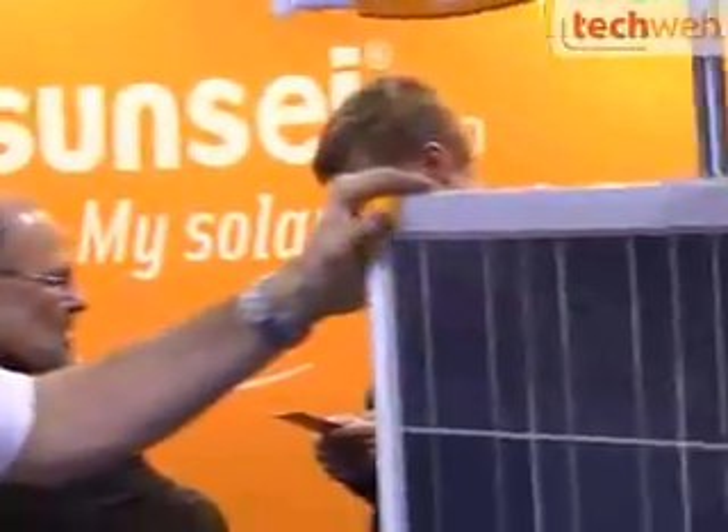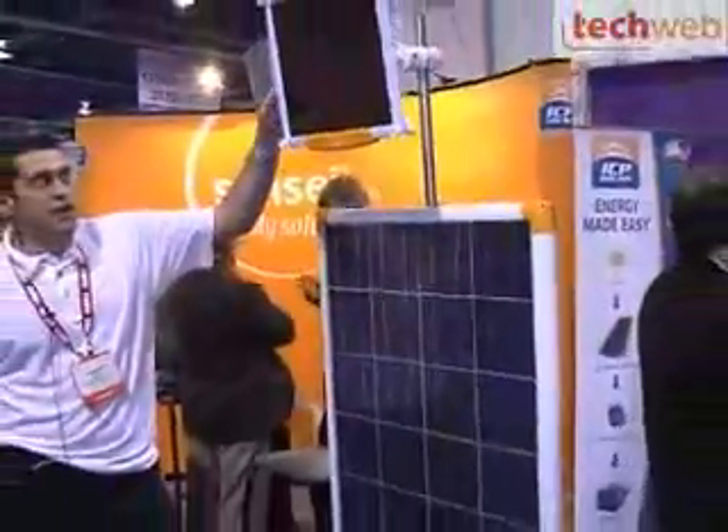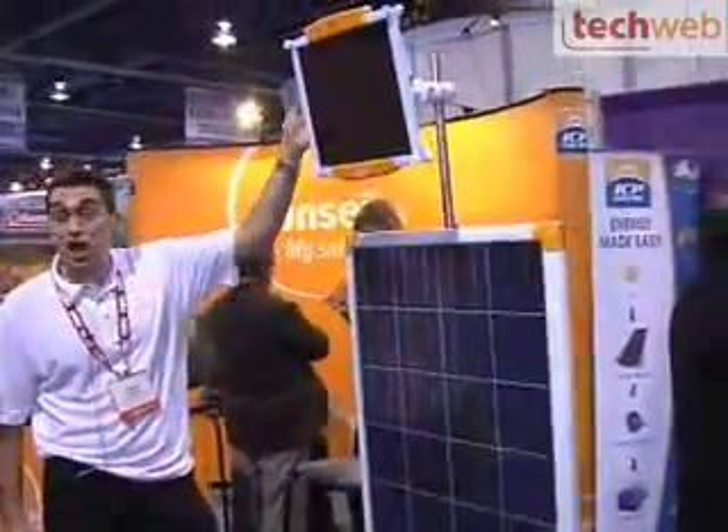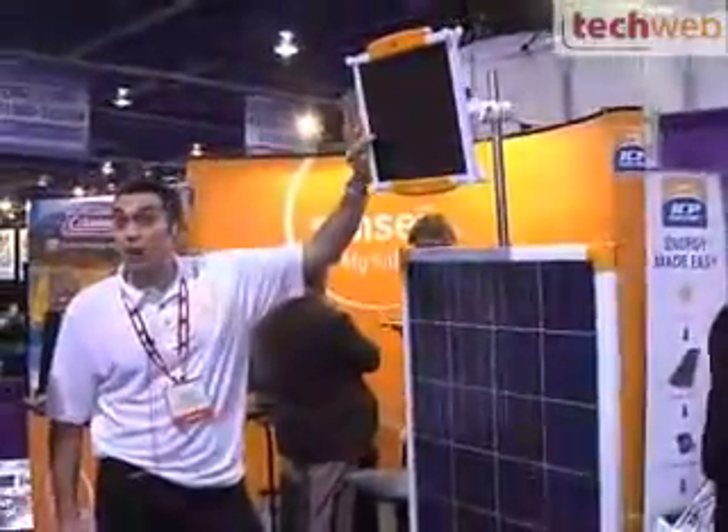So how much power would one of these put out? This product, when you use it, gives you 130 watts for this one. It's a very small, very portable device. You can charge a lot of electronic devices on the go. And you have 7 watts only for the smaller one.